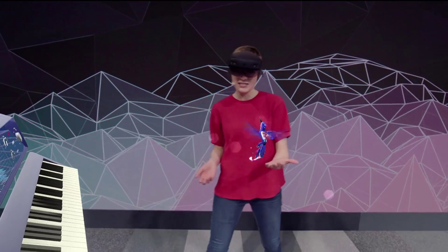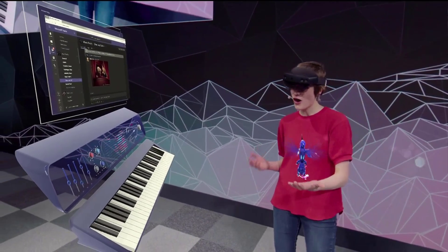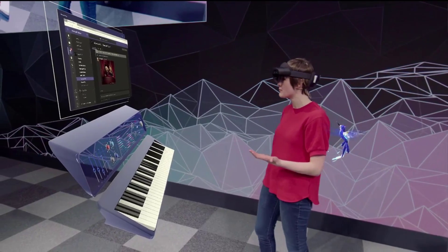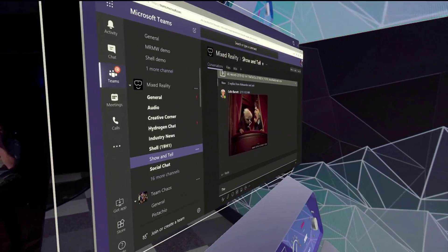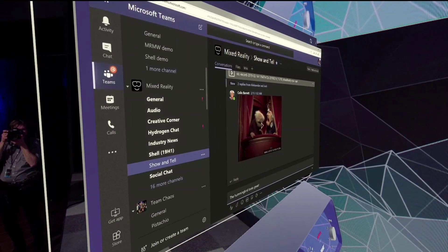I don't even need to use my hands to do this because I can use my eyes and my voice. That's right — HoloLens 2 has eye tracking. So I can just look over to this browser here and look at the bottom of the screen to scroll it, and then send my message. Start dictation: The hummingbird looks great, exclamation mark. Send.